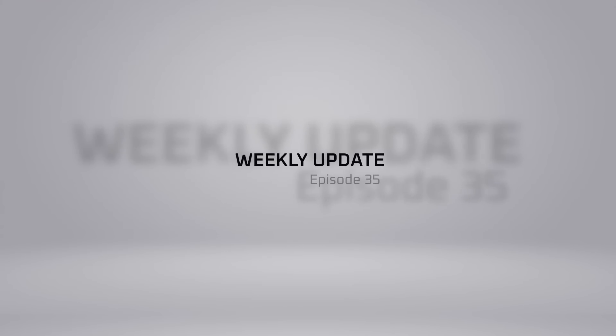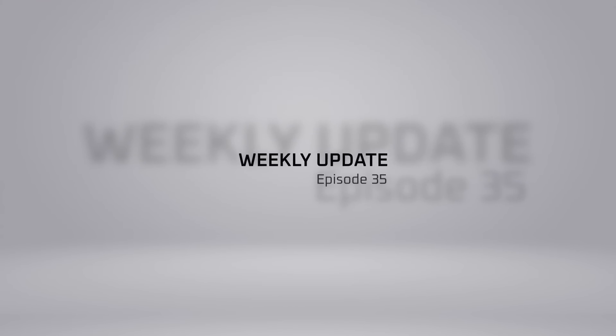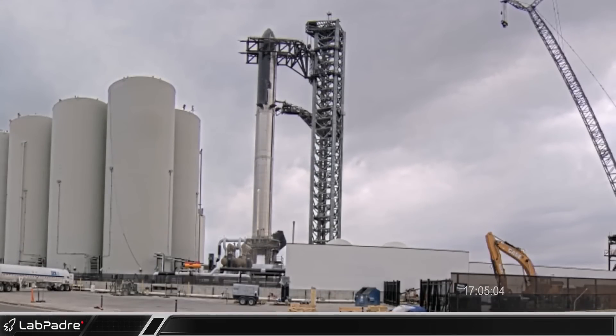Welcome back and thanks for tuning in to episode 35 of LabPadre's SpaceX and Starbase weekly updates. Now let's dig in.